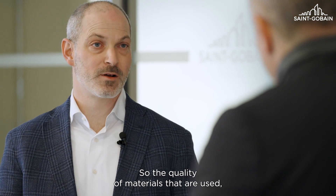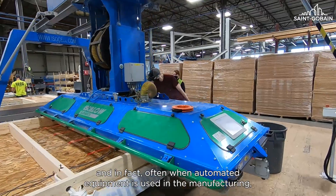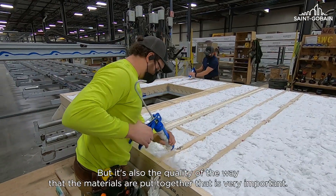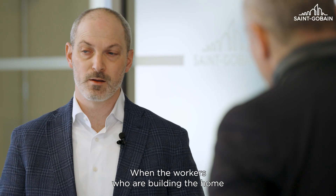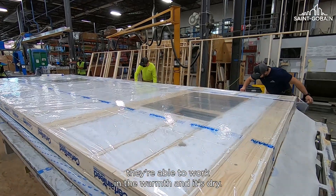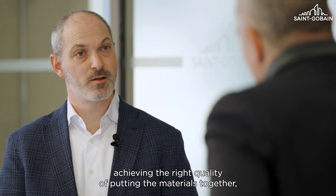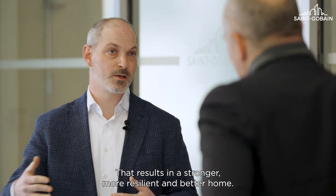Is that correct? It is. The quality of materials that are used — and in fact, often when automated equipment is used in the manufacturing, that requires a very high level of quality in the material itself in order to be used through that automation. But it's also the quality of the way that the materials are put together that's very important. When the workers that are building the home are able to be very comfortable and safe, they're able to work in the warmth and it's dry, they're able to concentrate much more on achieving the right quality of putting the materials together.